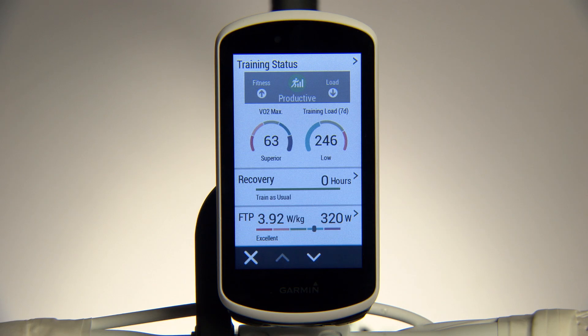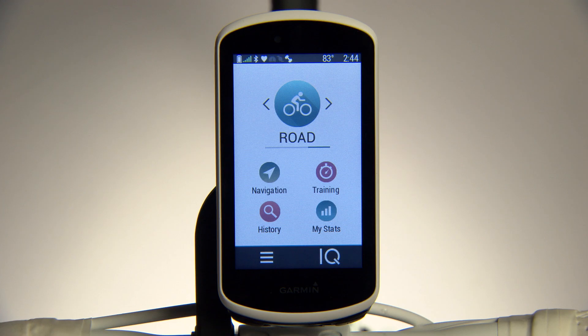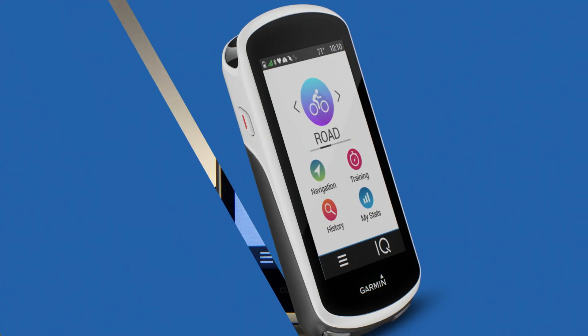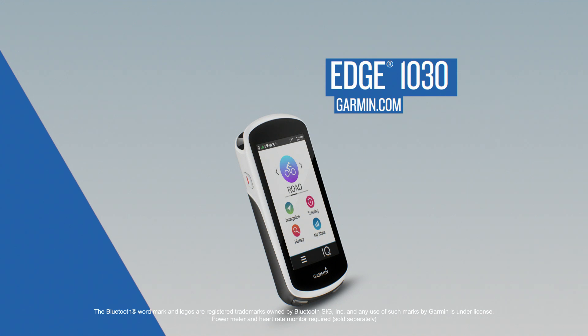Keeping an eye on these physiological measurements gives you insights into your training and how it affects your body's ability to perform. For more information, visit Garmin.com/cyclingdynamics. That's all for now — to learn more about riding with Edge 1030, make sure to watch the other videos in this series.